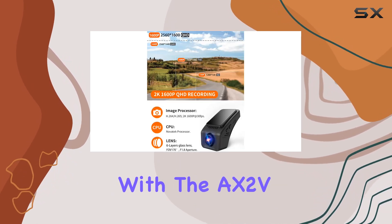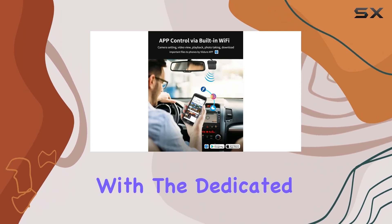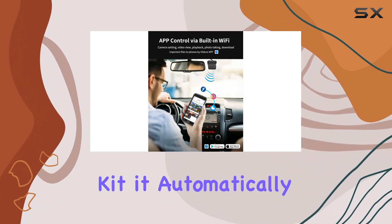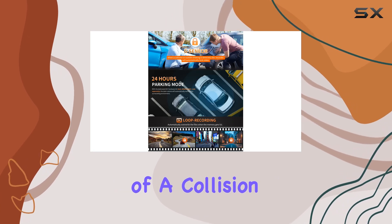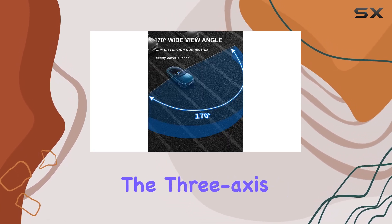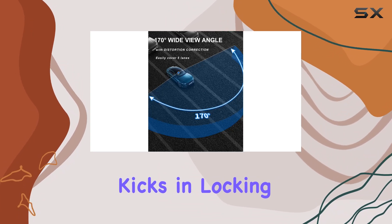Safety is a top priority with the AX2V2K dash cam. With the dedicated ACC hardware kit, it automatically monitors your surroundings. And in the event of a collision or sudden shaking, the 3-axis collision sensor kicks in, locking the video for review.